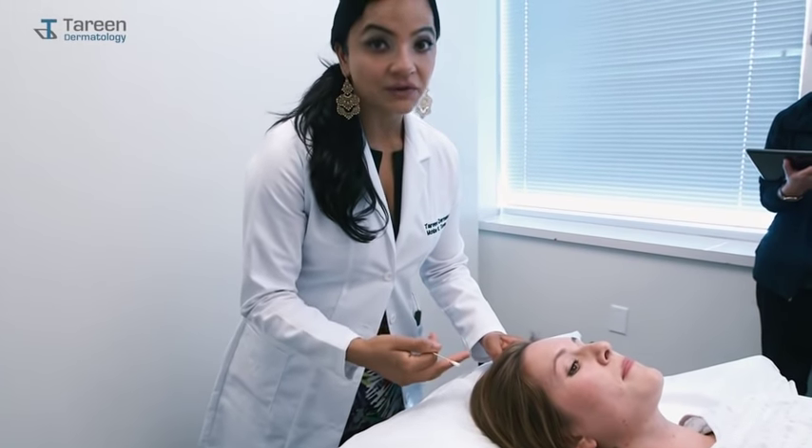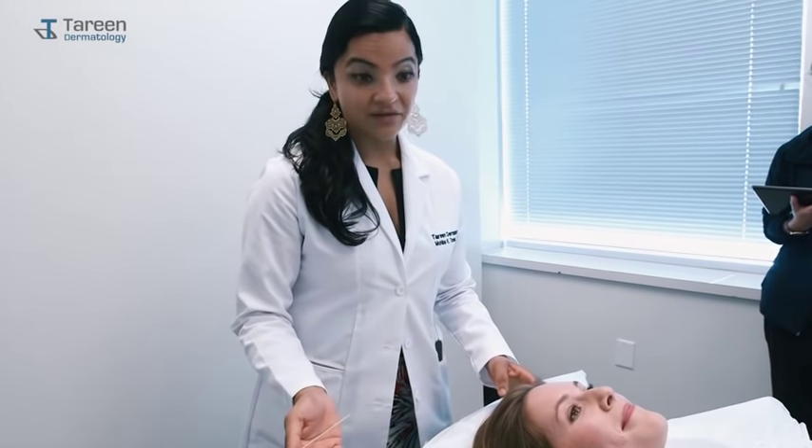A full body skin exam is really important and recommended for individuals with a personal or family history of skin cancer, or people with fair skin or a lot of moles.